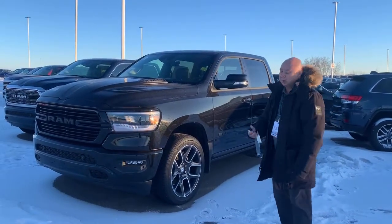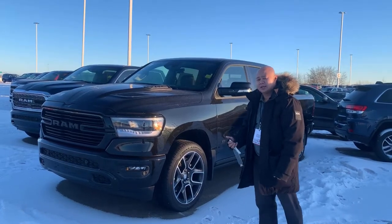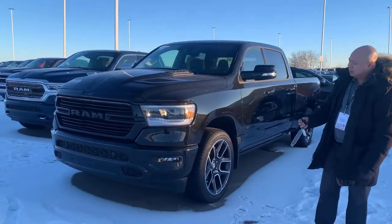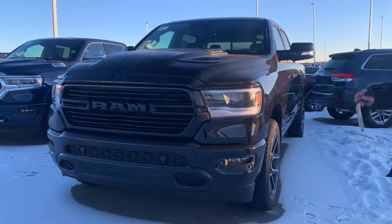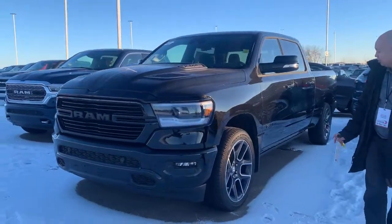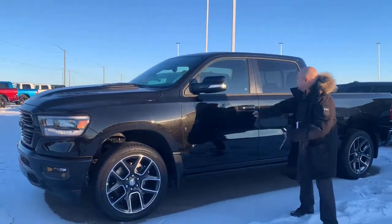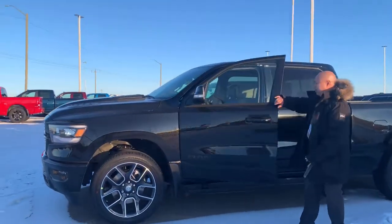Hi, Nick here at Sherry Dodge with a brand new 2021 Ram 1500 Sport in black. You've got your front sensors, all your blacked-out fixtures, and your 22-inch rims.